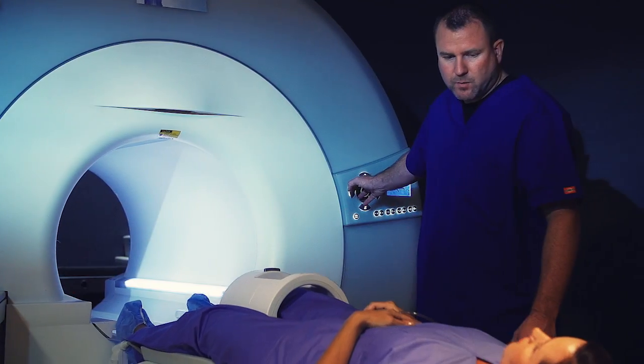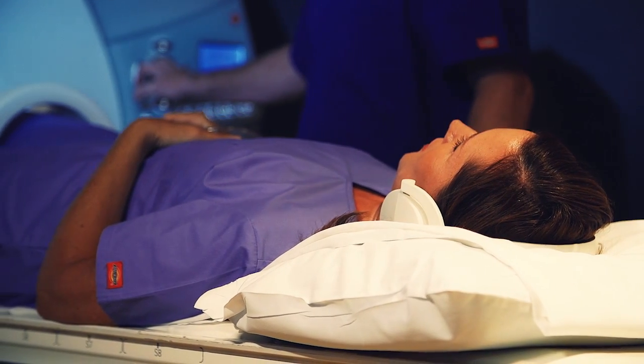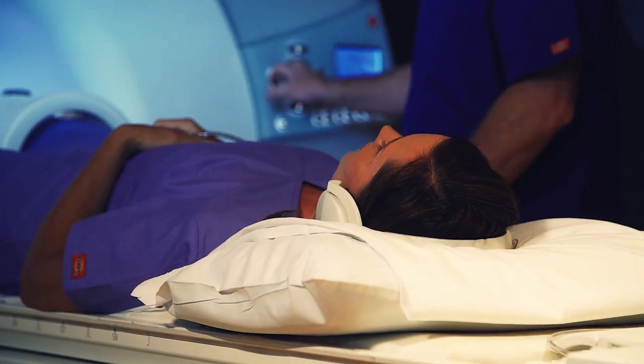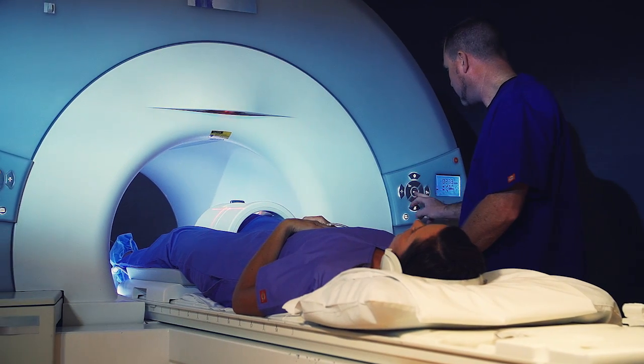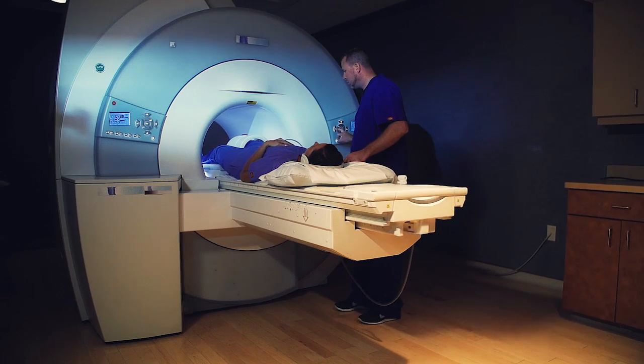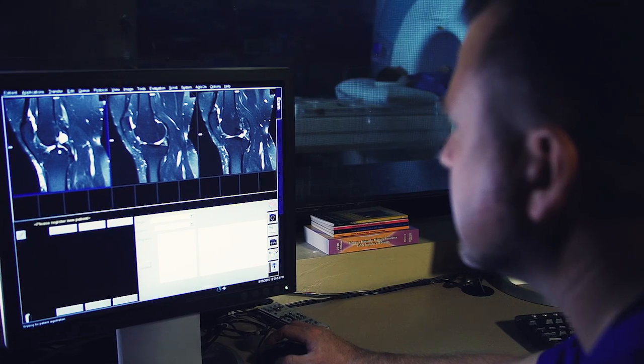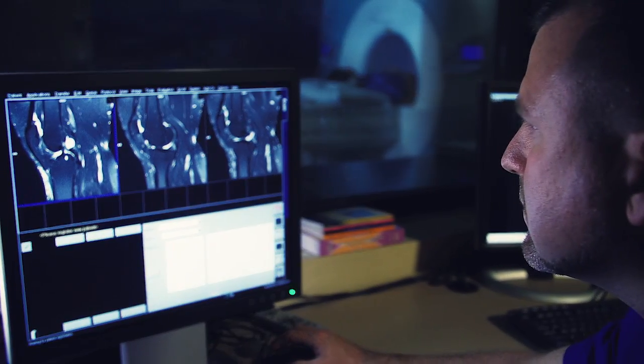During your MRI scan, you will lie comfortably on your back on a table that is moved inside a large magnet. As with all MRI exams, you will hear various noises ranging from a buzzing to loud knocking sounds. Because an MRI scan takes images or slices from various angles, several sets of images will be taken.